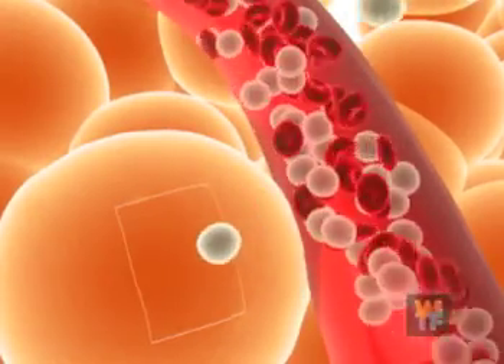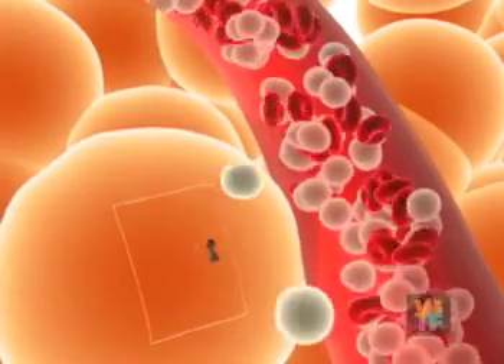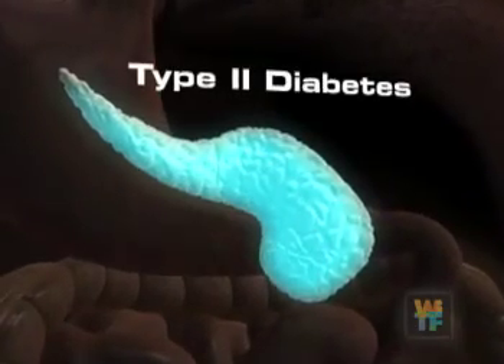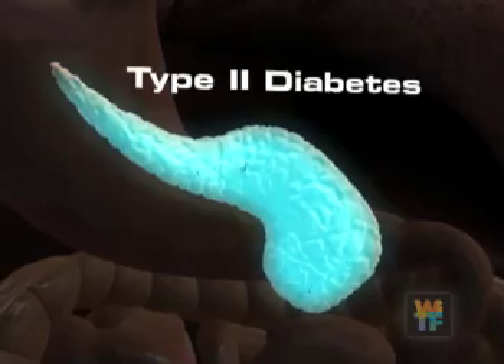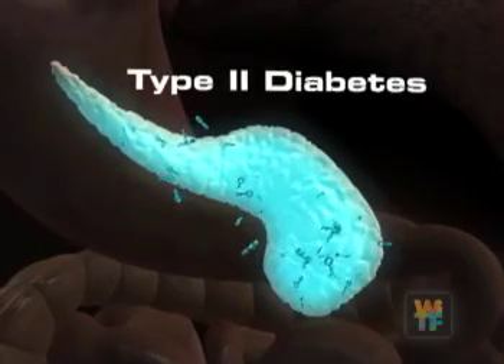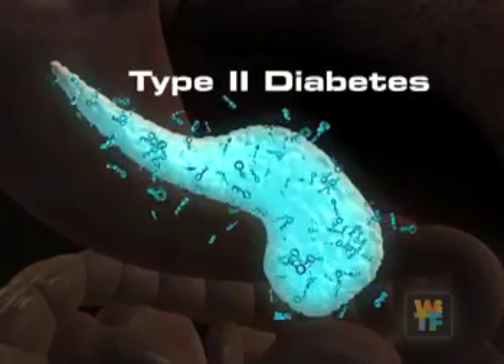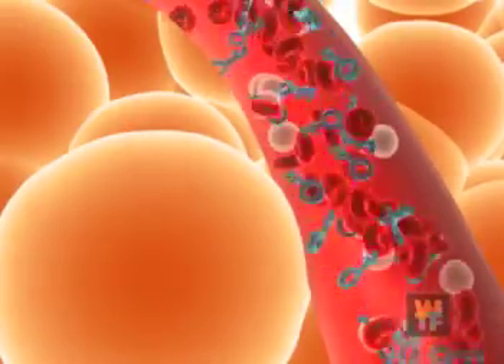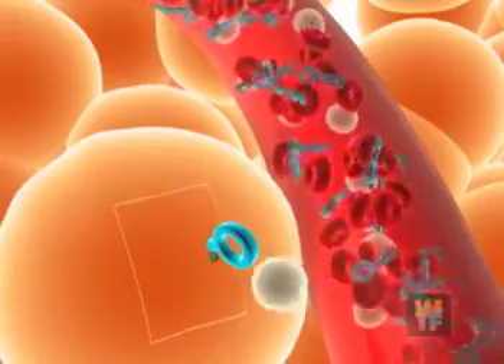Type 1 usually happens suddenly, and people's blood sugars are very elevated when they're diagnosed. In type 2 diabetes, the pancreas can make insulin, at first. After you eat, the pancreas senses the blood glucose levels are up, so it releases insulin. The insulin travels through the body and tries to unlock the door to each cell, but it can't.